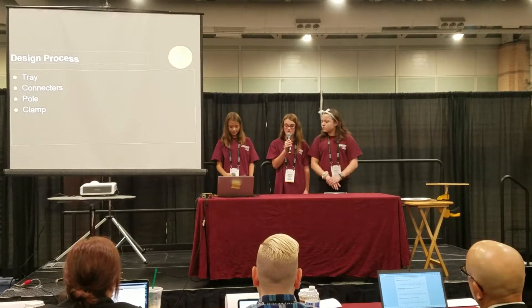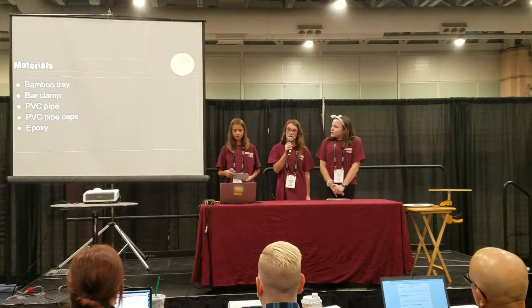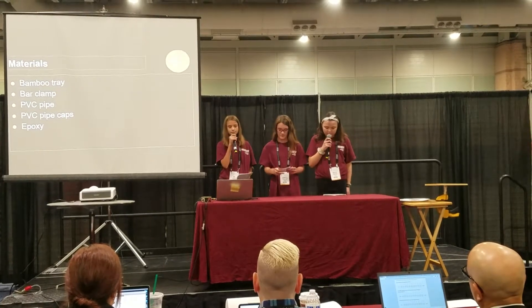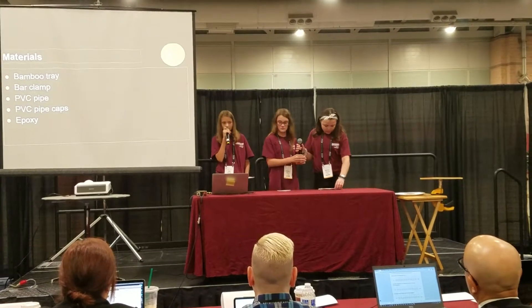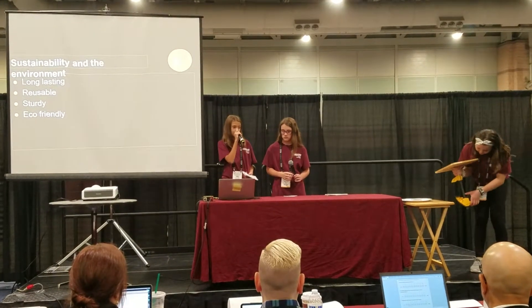Our final list of materials are: bamboo tray, bar clamp, PVC pipe, PVC pipe caps, and epoxy. Since we are using a bar clamp, the Entree Add-On does not take up space at the table — it is able to clamp onto the corner of the table. It's simple. All you have to do is release the bar and squeeze the trigger to tighten it.